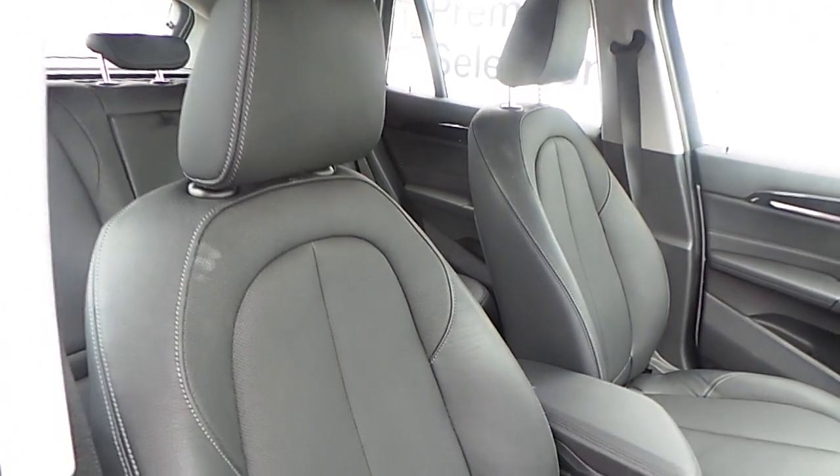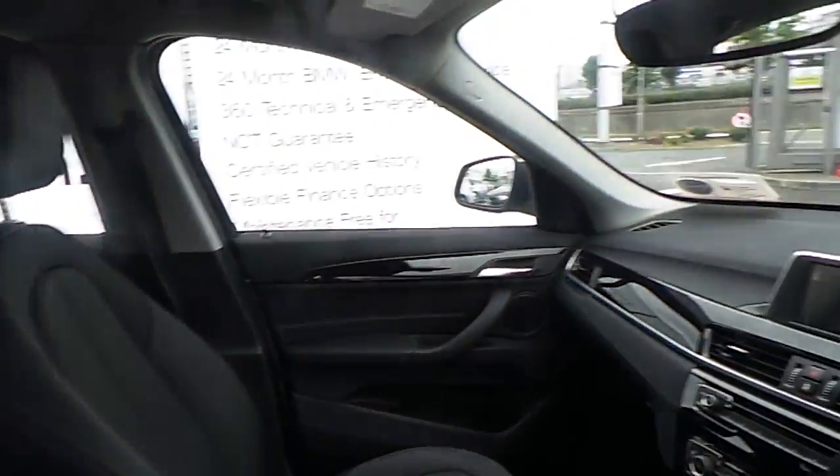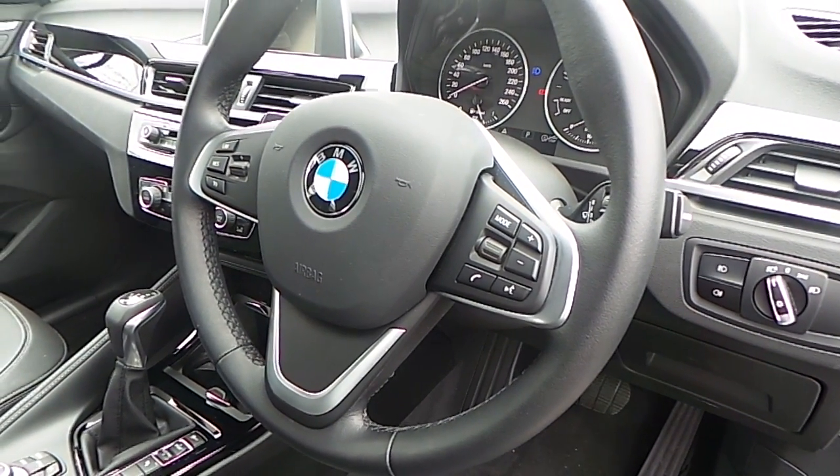The interior of this X1 is finished in black perforated Dakota leather, with high gloss black trim and a multifunction sports steering wheel with reverse control and brake function.